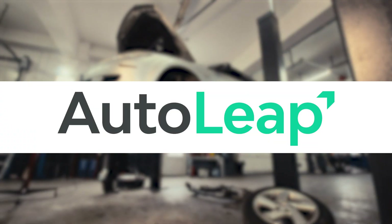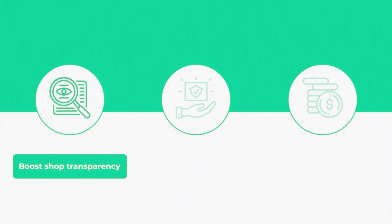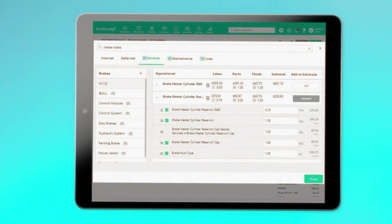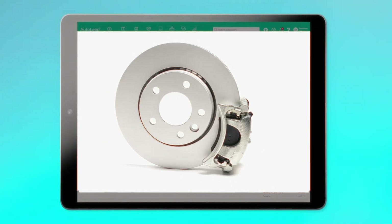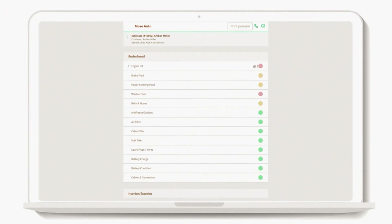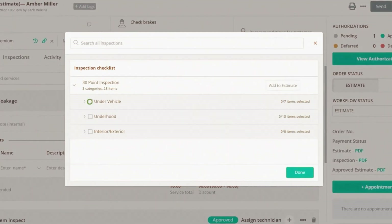Next, we have AutoLeap. AutoLeap is newer, but it's scaling fast — built for shops that want enterprise-level data without enterprise-level headaches. It combines estimating, inspections, payments, marketing, and reporting under one clear interface. The analytics stand out: you can see the most profitable jobs, technician efficiencies, and even customer retention trends. We haven't yet onboarded clients with AutoLeap directly, but it's gaining traction quickly,